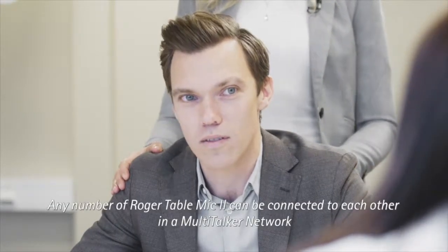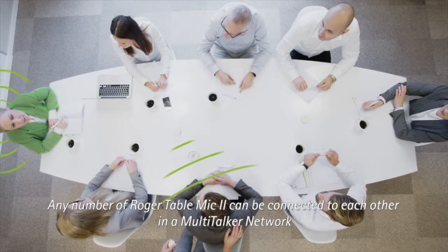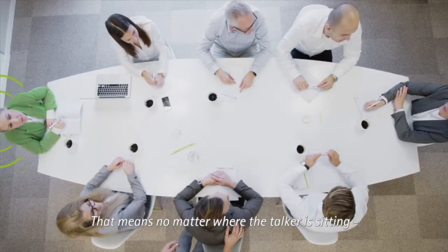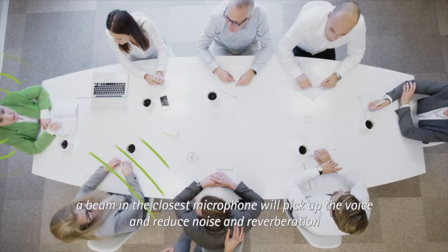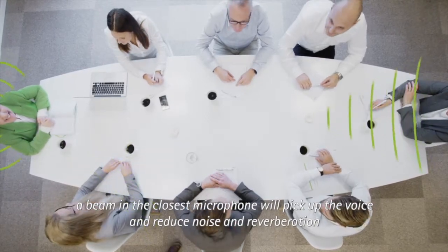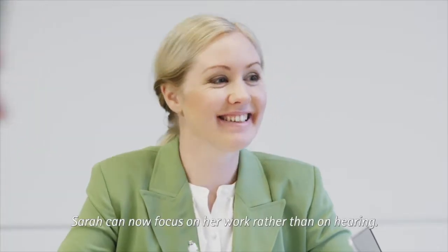Any number of Roger Table Mic 2 units can be connected to each other in a multi-talker network. That means no matter where the talker is sitting, a beam in the closest microphone will pick up the voice and reduce noise and reverberation. Sarah can now focus on her work rather than on hearing.